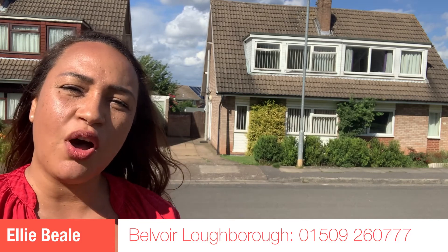If you would like to view this property then please give me a call. My name is Ellie Beale and I'm at Belvoir, Loughborough.